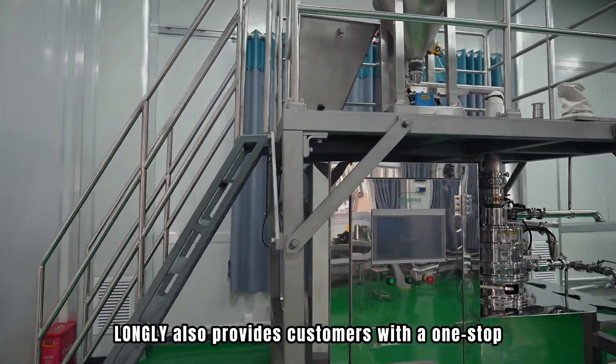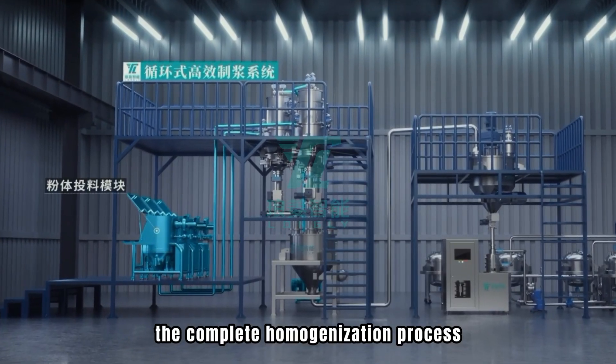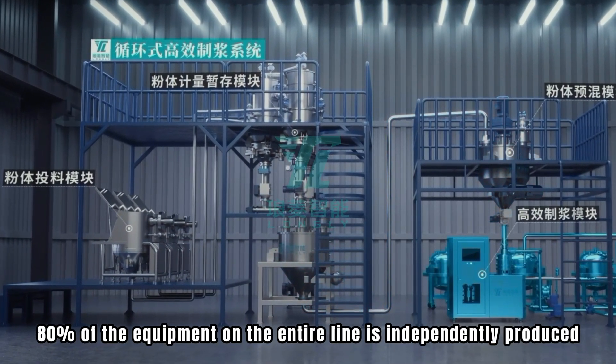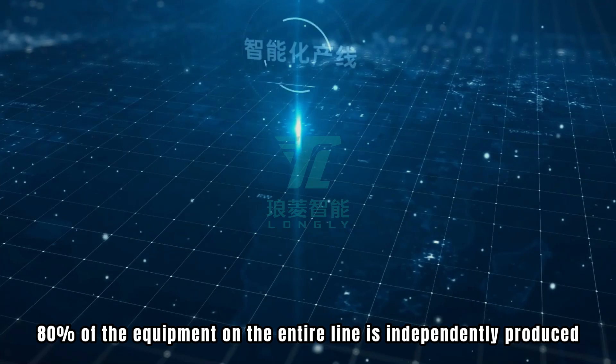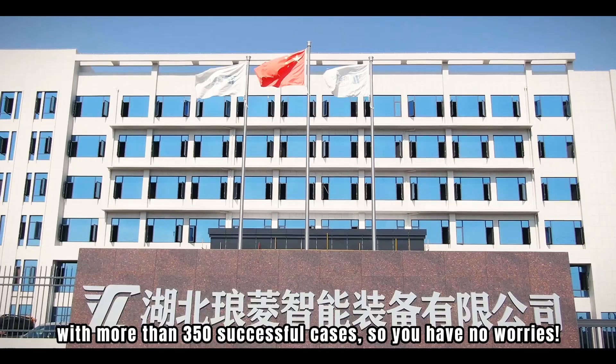Lonely also provides customers with a one-stop solution or automation production line for the complete homogenization process. 50% of the equipment on the entire line is independently produced, with more than 350 successful installations, so you have no worries.